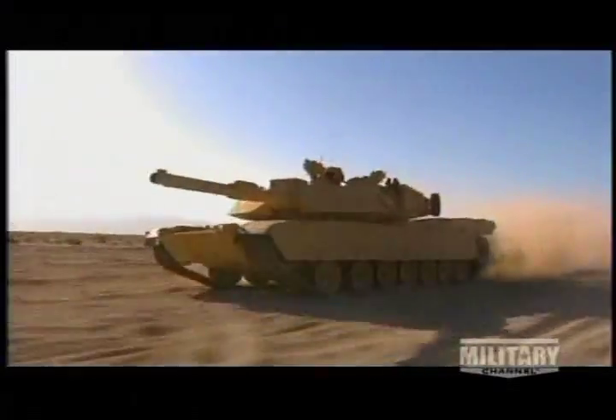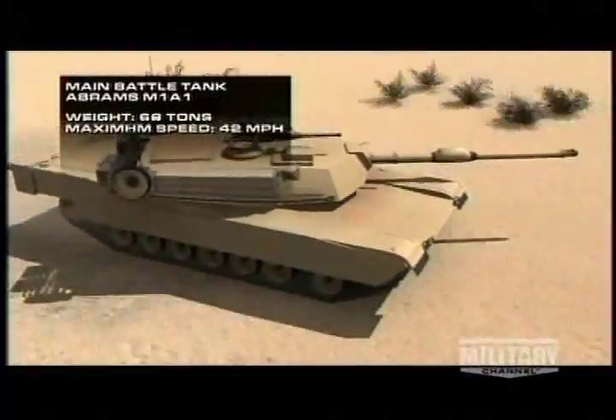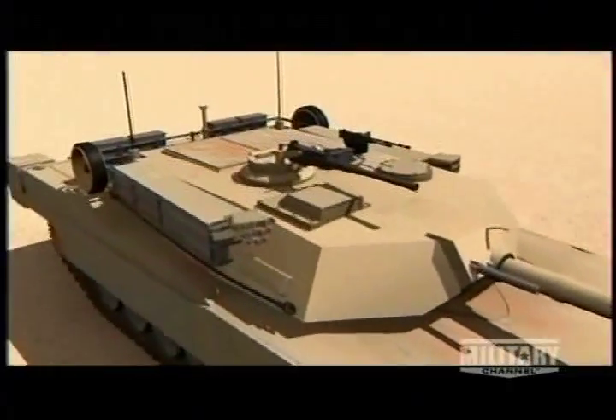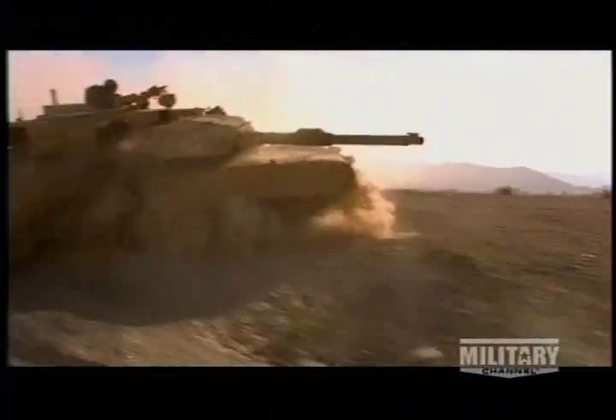Originally designed to duel Soviet tanks during the Cold War, the Abrams has proven to be far more adaptable than its creators ever expected. Despite weighing 68 tons, the Abrams can cruise at 42 miles per hour for 275 miles. At 32.25 feet long and 12 feet wide, it has a streamlined profile that helps it avoid detection. Its advanced armor design makes it a highly mobile fortress. Almost 9,000 have been manufactured and are used by the armed services in six countries.